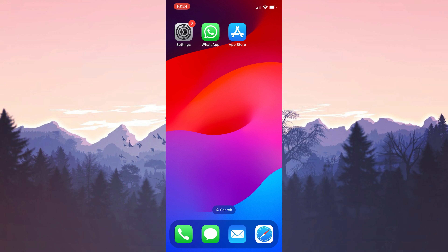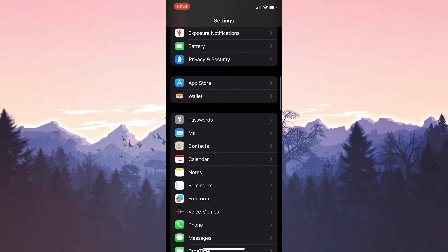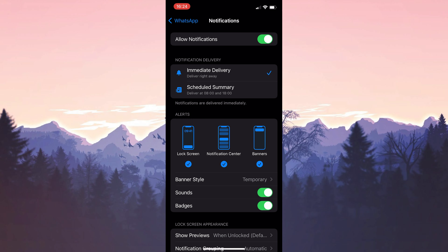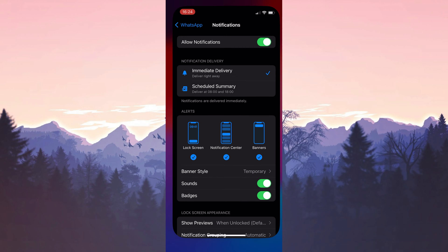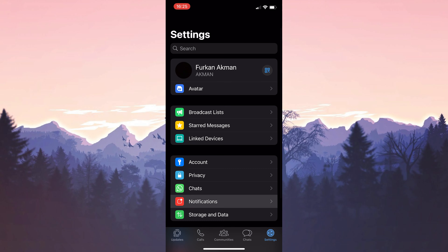First, we will turn notifications on from our device. To do this, we open Settings and find WhatsApp in the same way. Then we click on Notifications and toggle on the Allow Notifications option. After doing this, we open WhatsApp and from Settings, we turn on notifications.